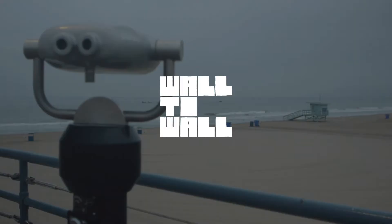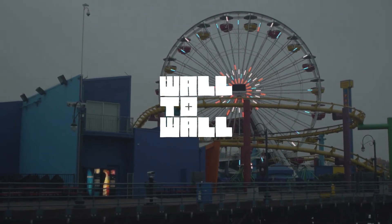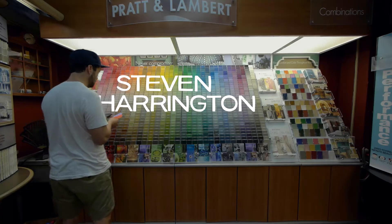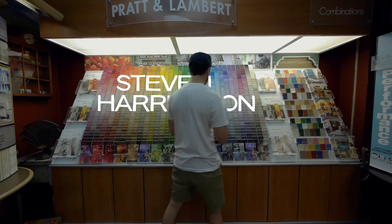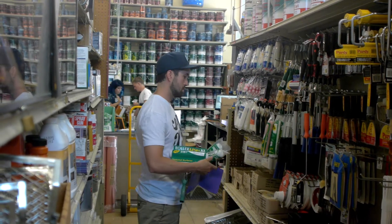I often confine myself to 18 by 24 or 24 by 36 standard size pieces of paper — things that people are more likely to hang in their house or put in a bedroom and enjoy in that type of setting.